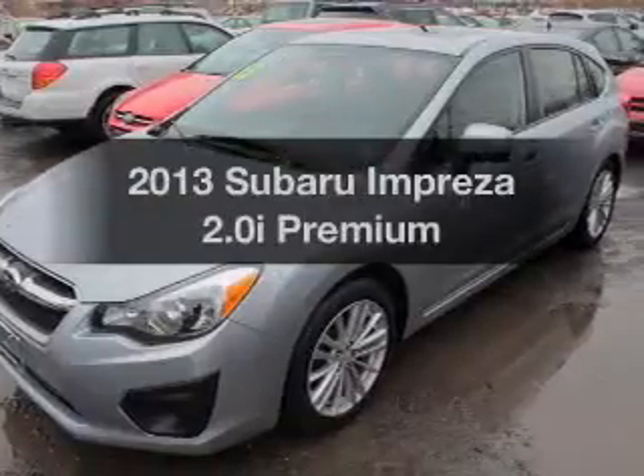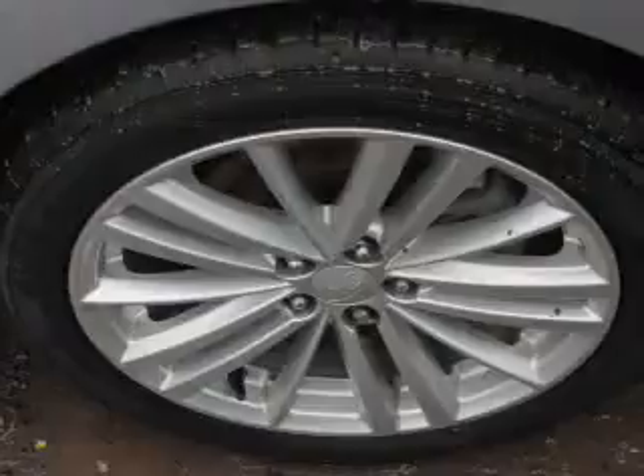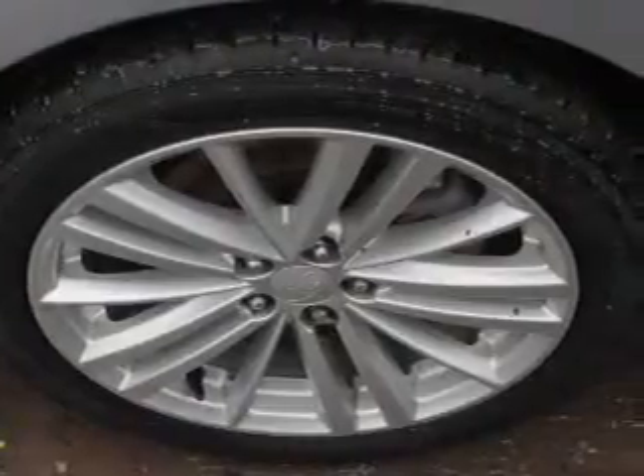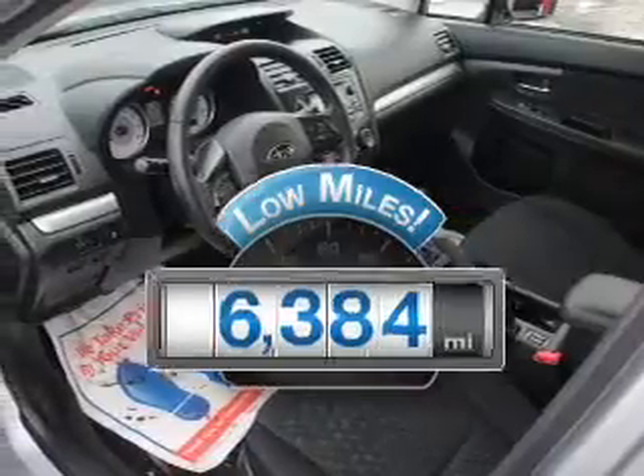Imagine yourself in this 2013 Subaru Impreza. Everything you need under one roof with this great vehicle. Why worry about high mileage? Choosing a ride with lower mileage is the right choice for your busy life.